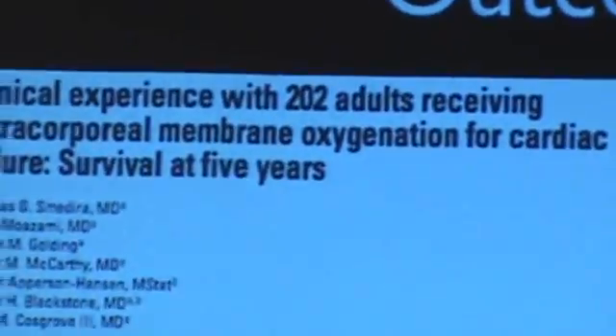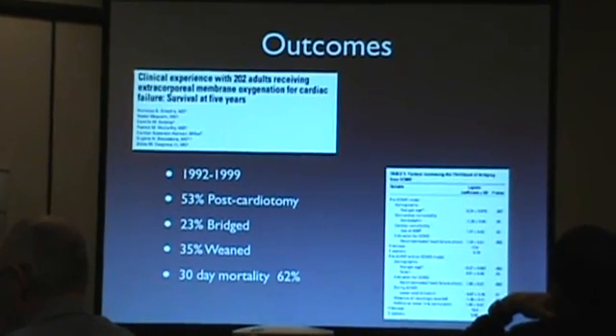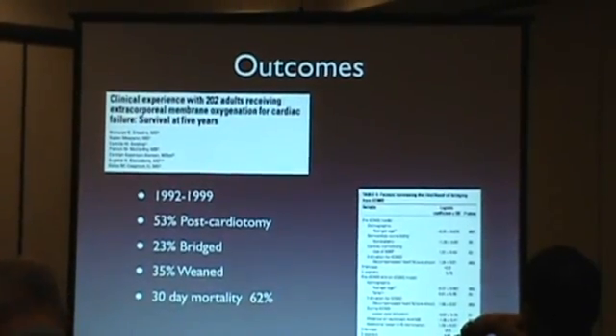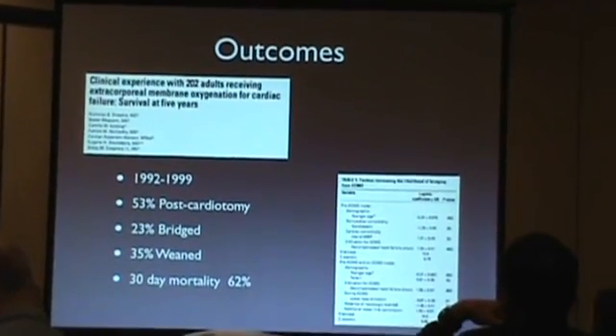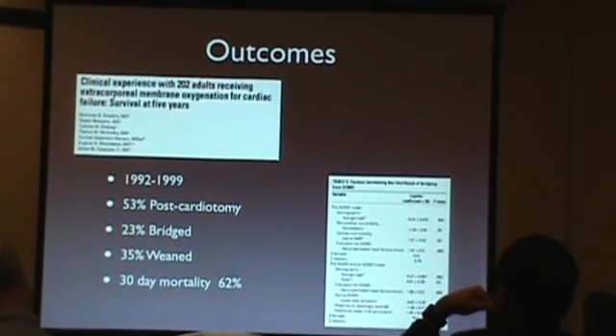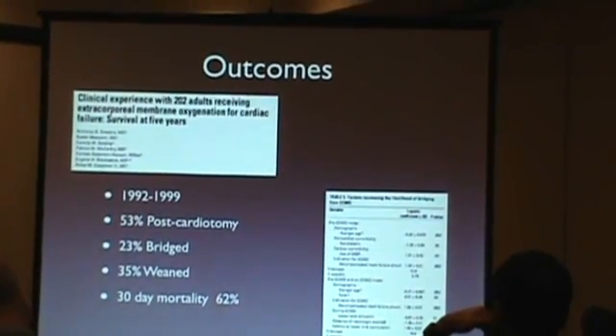Outcomes with adult ECMO are not great. One of the best studies was from the Cleveland Clinic, looking at 202 patients from 1992 to 1999 treated with adult ECMO for cardiogenic shock. Of those patients, 53% were post-cardiotomy. Only 23 patients were successfully bridged off ECMO (35%), and 30-day mortality was 62%. ECMO really is a bridge, and that 53% post-cardiotomy proportion is the biggest predictor of mediocre results, since separate studies show average survival of post-cardiotomy ECMO is only about 10%.